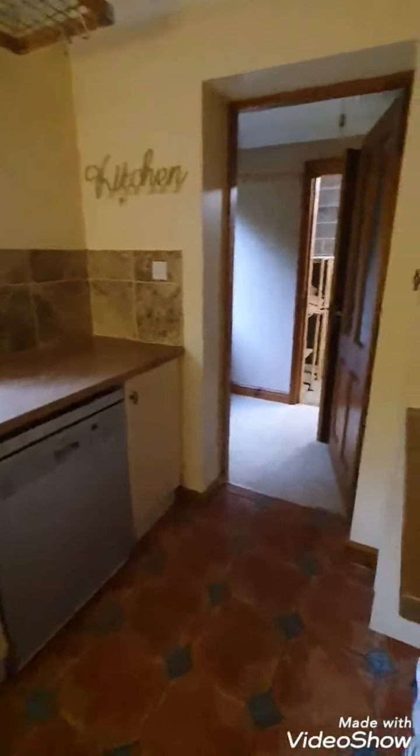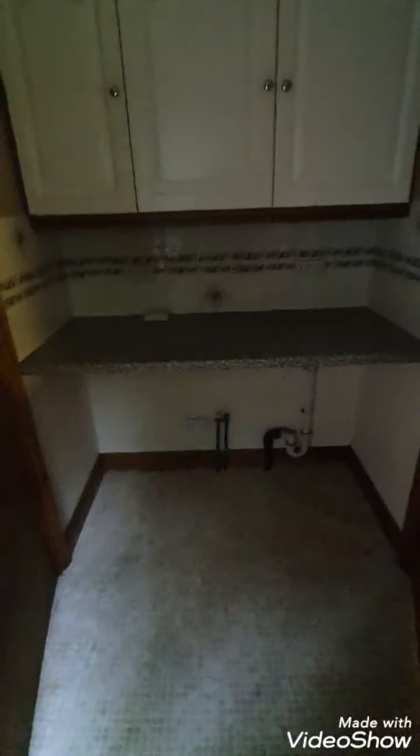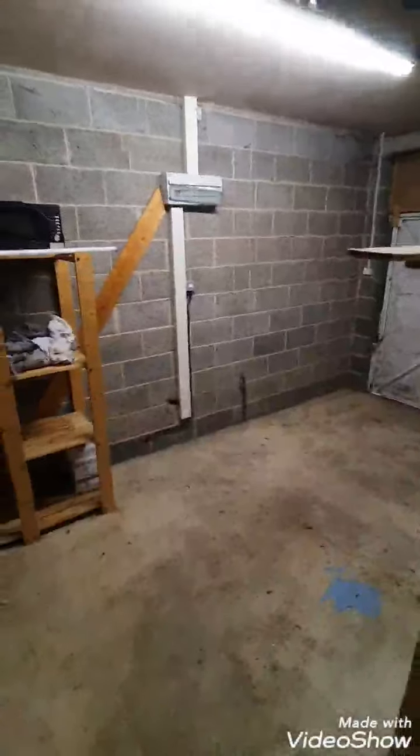The kitchen then leads through into a small porch area which could be used as a utility space, housing a washing machine or dryer if necessary. A secondary door leads into the garage, which is attached to the right hand side of the property. The rear door leads out into the back garden area.